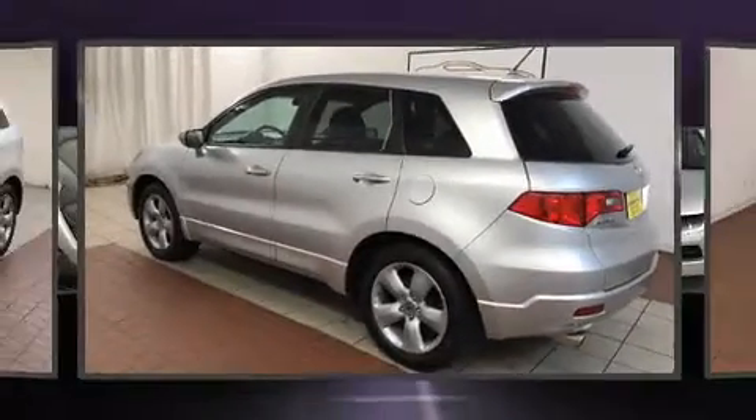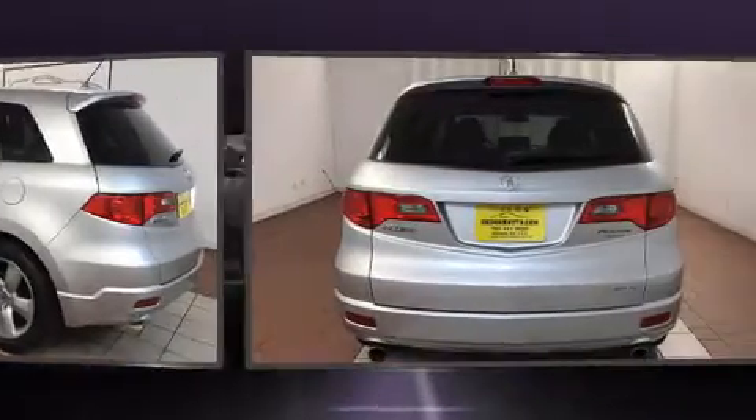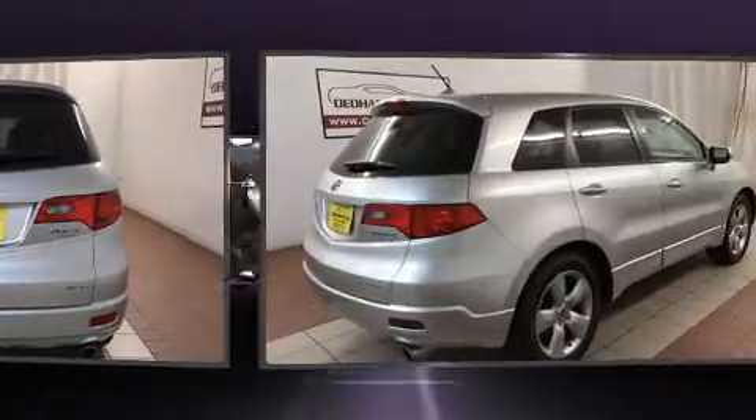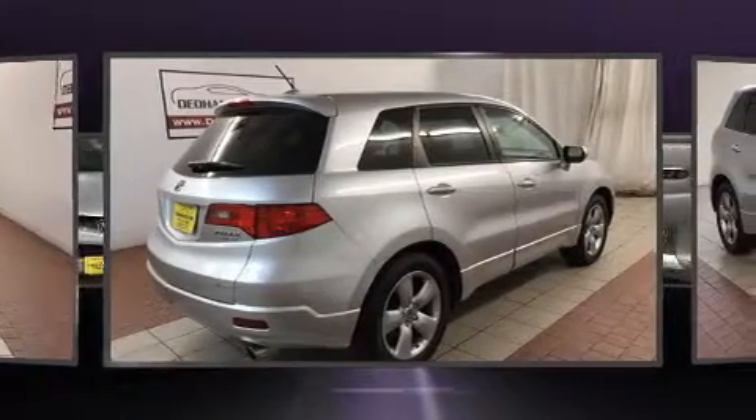Here's a great deal on a 2008 Acura RDX. Smooth gear shifts are achieved thanks to the 2.3-liter four-cylinder engine, and for added security, Dynamic Stability Control supplements the drivetrain.